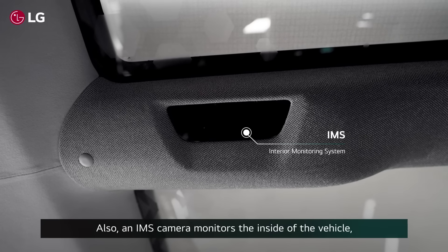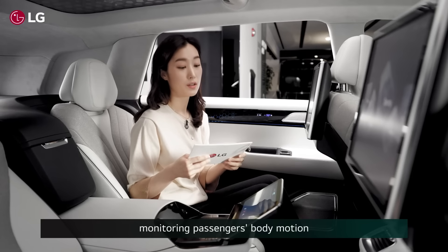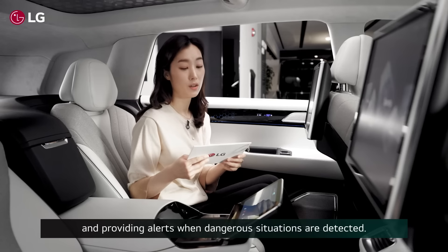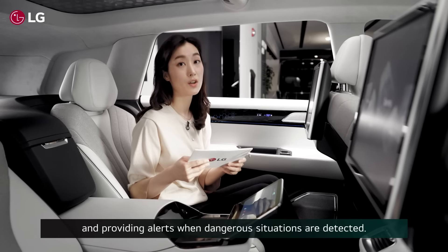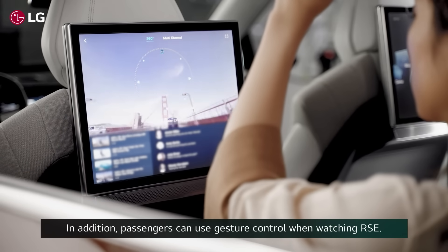Also, an IMS camera monitors the inside of the vehicle, monitoring passengers' body motion and providing alerts when dangerous situations are detected. In addition, passengers can use gesture control when watching the RSE.